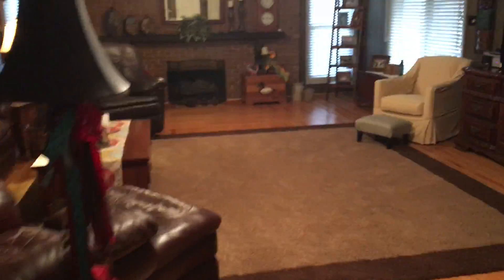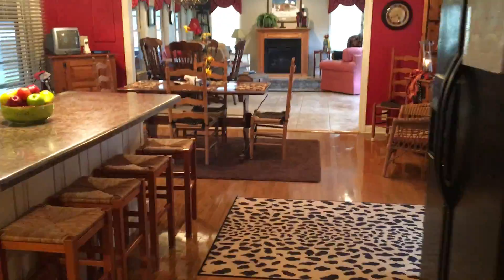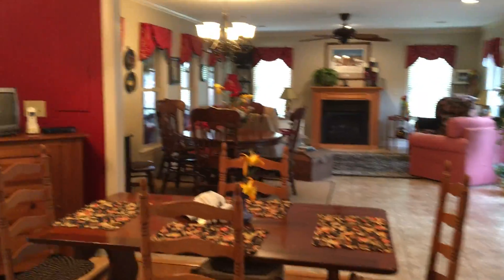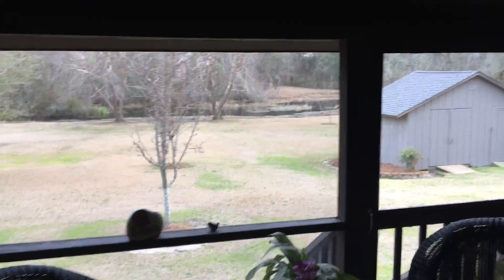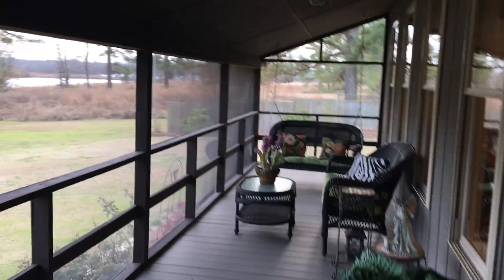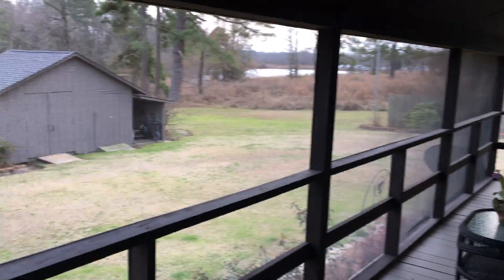This takes us out to the screen porch, which I absolutely love — one of my favorite things about the house. As I'm walking through, I'll mention that this house has a sealed crawl space foundation with two sump pumps and a dehumidifier, so it's in perfect climatized condition. And here's that screen porch — just love this thing.